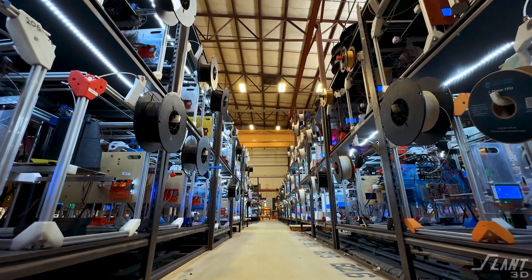We've run one of the biggest 3D print farms on the planet, and the question that still comes up is: is it scalable? The answer is yes, but let's break that down a little bit more.